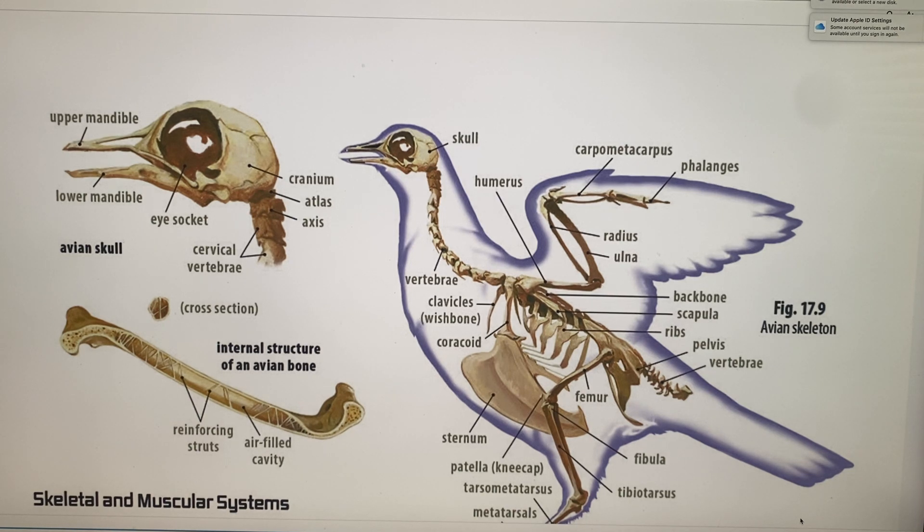The humerus is shorter and stronger than in humans. The radius and ulna are very long in comparison because they have to support long wings. The palm is a rectangular, hollowed-out structure for flight. The alula is the thumb bone, and it supports the feathers in the front of the wing. It's retractable, and there are finger bones on the wingtips too.